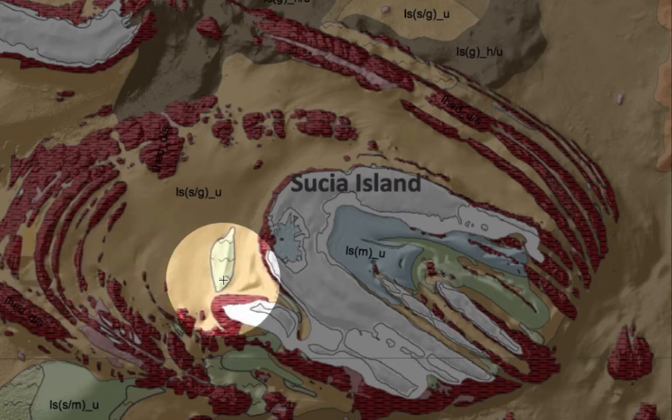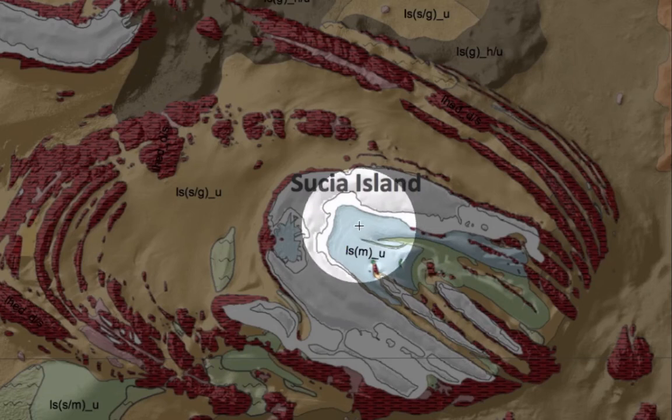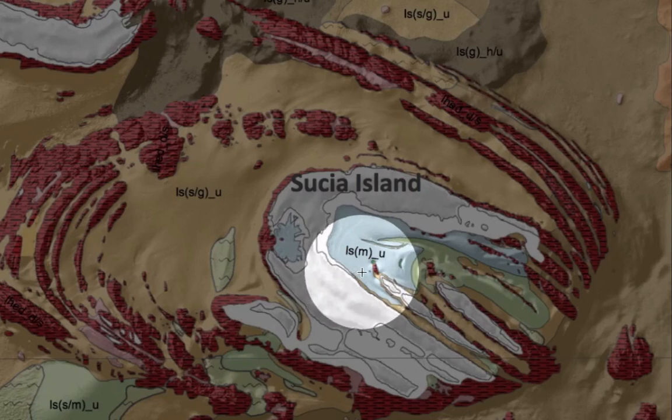The other habitat, as I mentioned earlier, is this sand wave, which is a Pacific sand lance habitat. It's well-defined in the habitat maps. The blue colors that you see in here are representative of muds, and this is what you expect to find in dead-end bays and sounds.